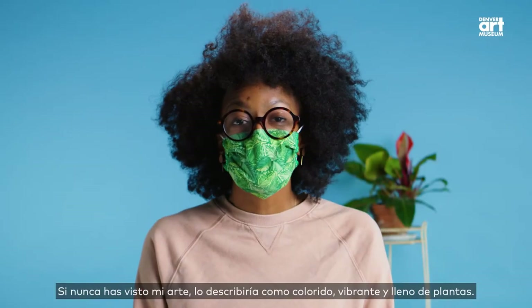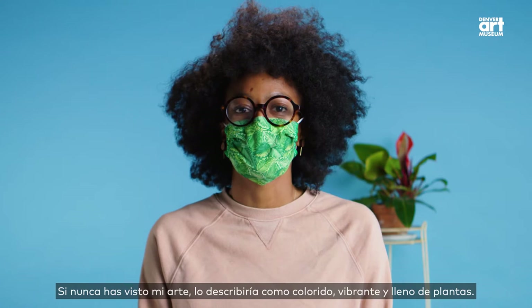If you've never seen my art before, I would describe it as colorful, vibrant, and filled with plants.